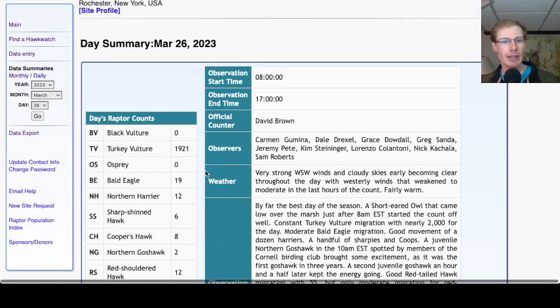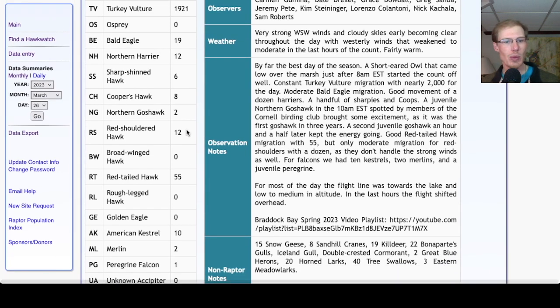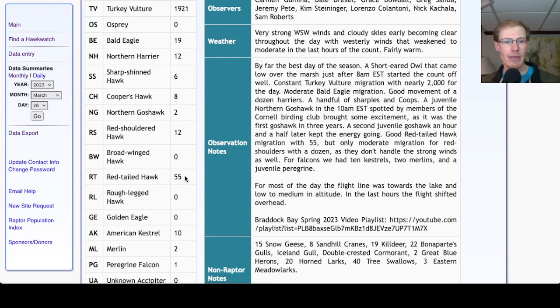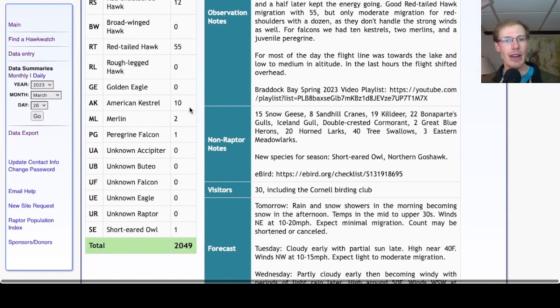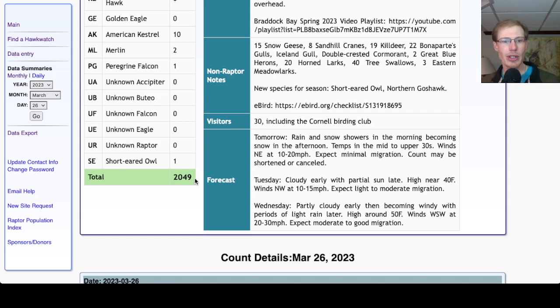Taking a look at the hawk count report for our migrant raptor totals: today we had 1,921 turkey vultures, 19 bald eagles, 12 northern harriers, 6 sharp-shinned hawks, 8 Cooper's hawks, 2 northern goshawks. For buteos, we had 12 red-shouldered hawks and 55 red-tailed hawks. For falcons, we had 10 American kestrels, 2 merlins, and 1 peregrine falcon, plus 1 short-eared owl. For a total of 2,049 migrant raptors today, which is by far the highest total so far this season — in fact, we almost doubled the season total today.